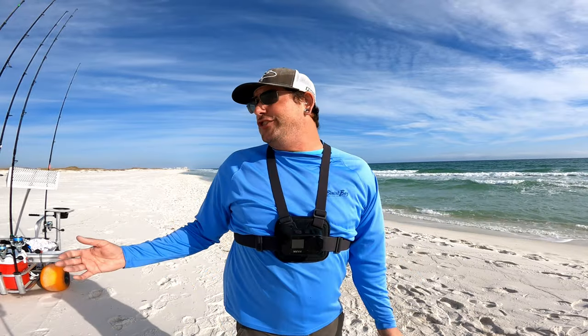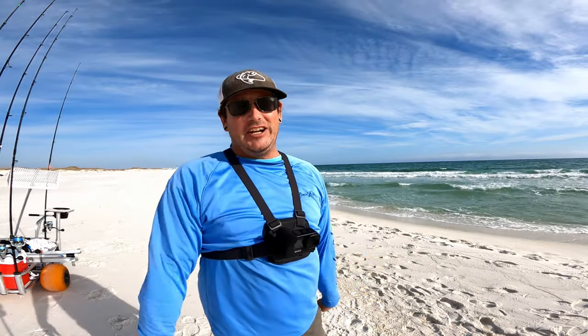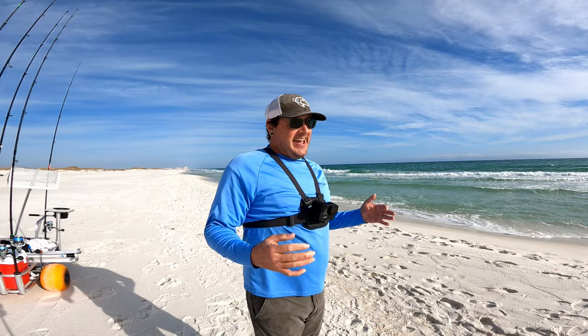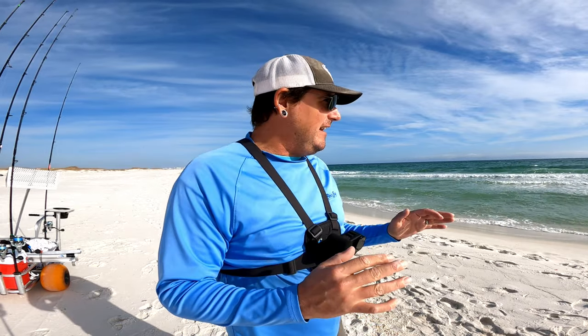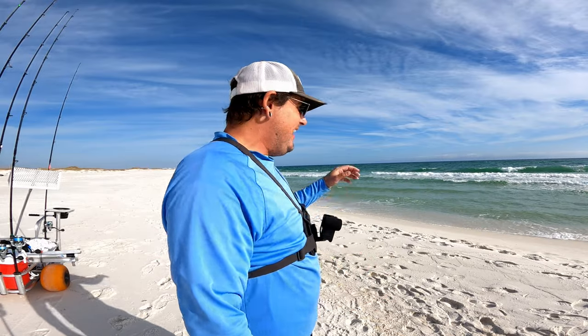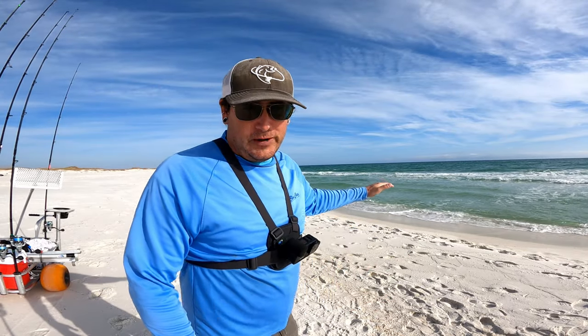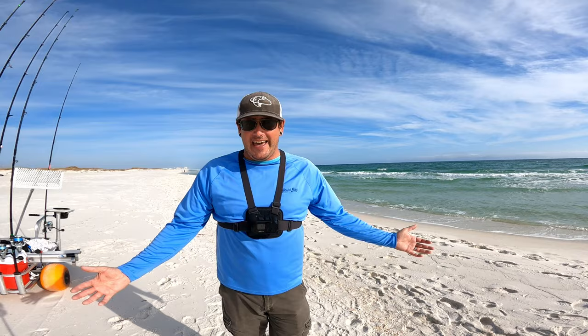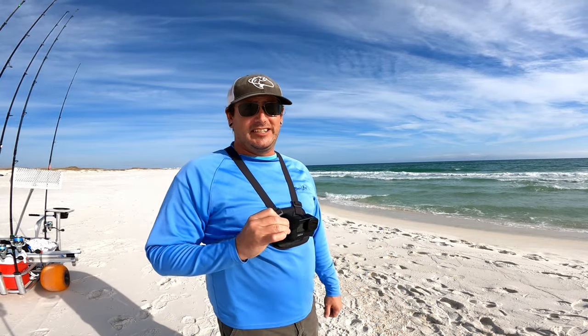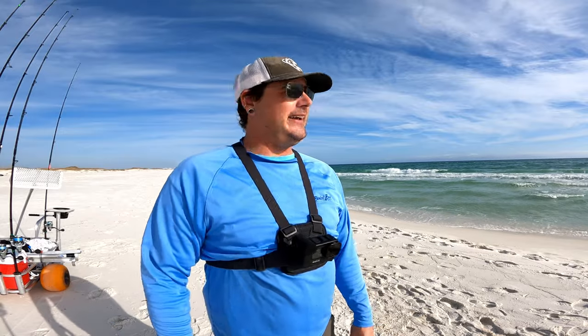It is a beautiful day out here — it's January, 60 degrees and sunny. Tomorrow it's supposed to rain and get down to like 20 degrees, and I'm really hoping that cold front coming in has got the fish stirred up and ready to eat. The surf looks great today, two to three foot waves, and between that and the cold front, I'm really hoping today is a successful winter surf fishing day.